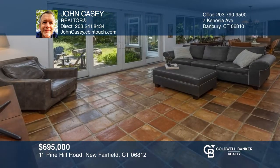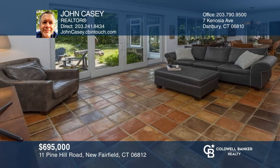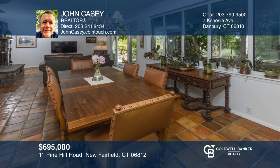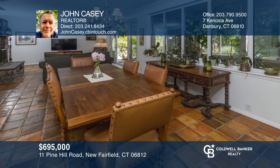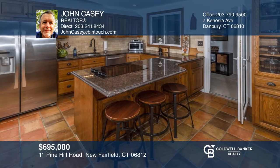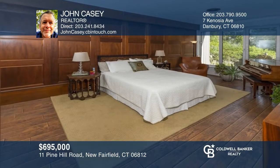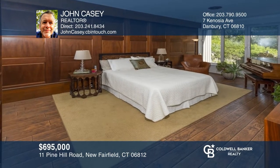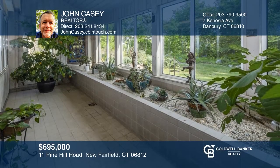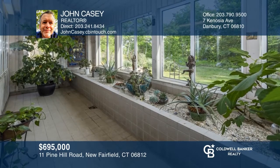This engineer-architect-designed passive solar earth-sheltered ranch has three bedrooms and two bathrooms and sits on 11 private wooded acres. Walls of glass oriented to the south take maximum advantage of the energy and light from the sun. It's located just one hour to New York City. Think this is the perfect home for your family? Check it out today by calling John Casey.